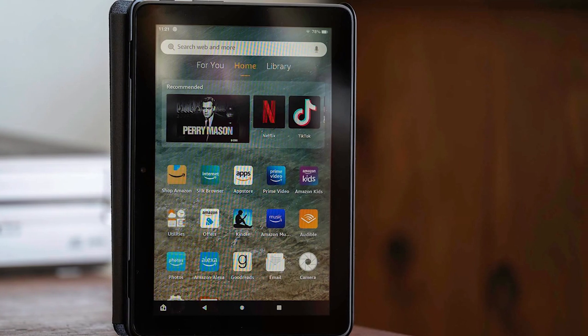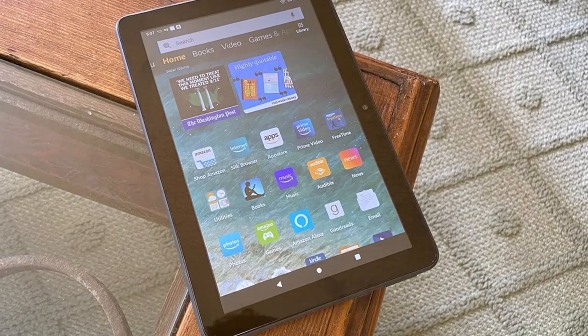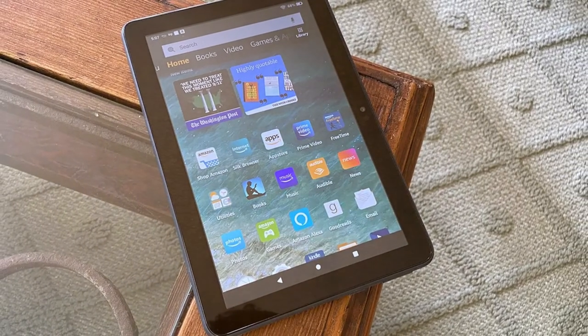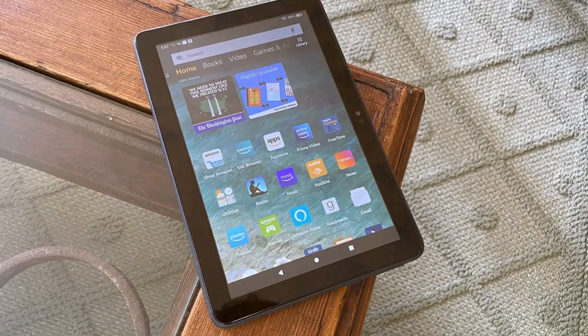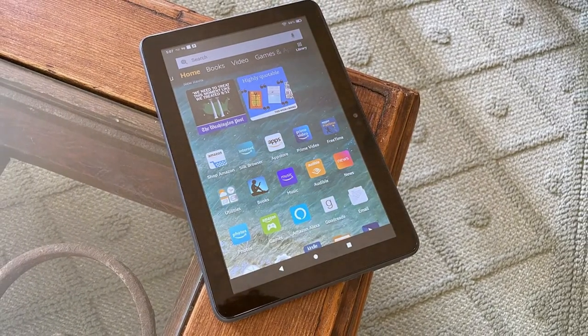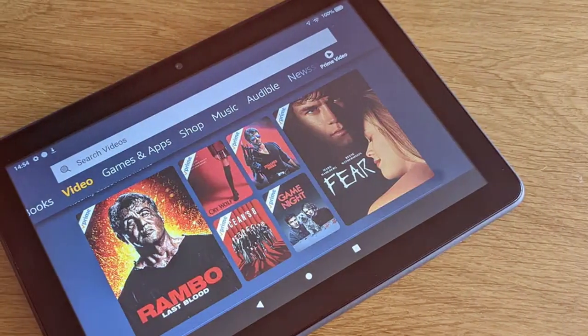Its 8-inch HD display provides vibrant colors and sharp details, making it ideal for watching movies, reading e-books, or browsing the web. Powered by a fast quad-core processor, the Fire HD 8 Plus delivers smooth performance, ensuring your apps and content load quickly. One of its standout features is wireless charging.